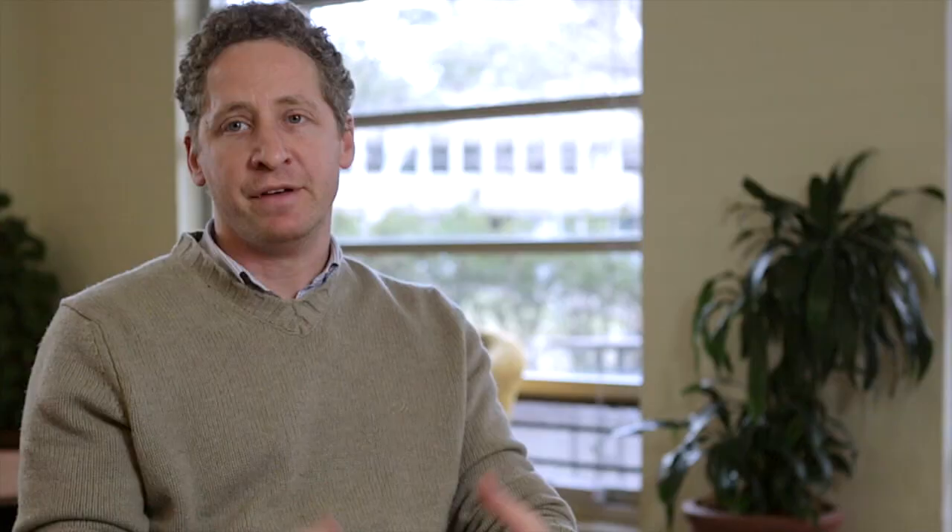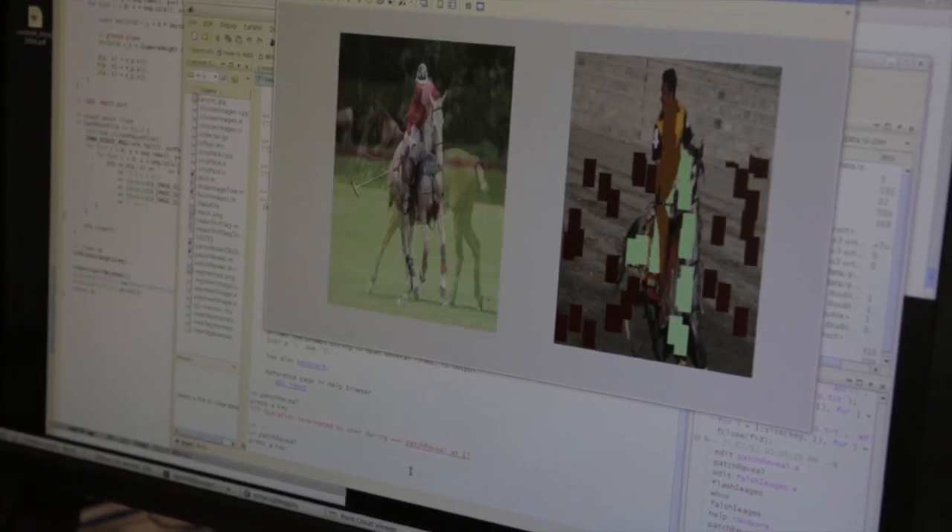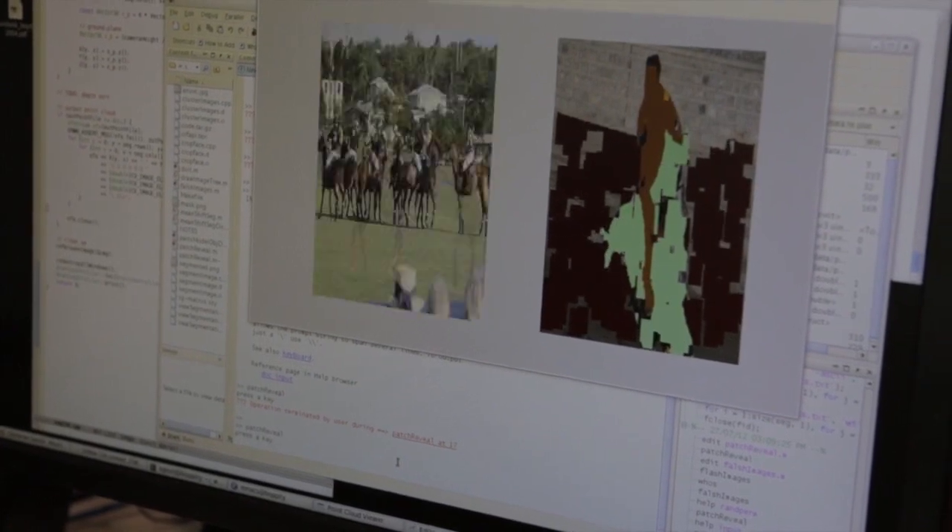You can imagine if I have an image of, say, a rider on a horse. Instead of programming a computer to explicitly recognise what a horse is or what a person is, rather we develop algorithms that can learn from examples. So I can show the computer lots of examples of horses, lots of examples of riders or people, and then get the computer to learn by itself how to recognise and find these objects in images.